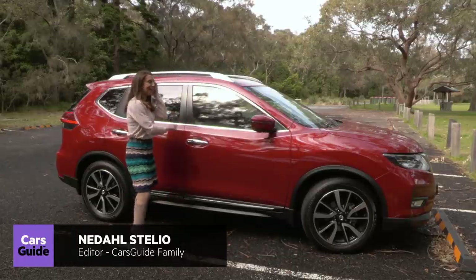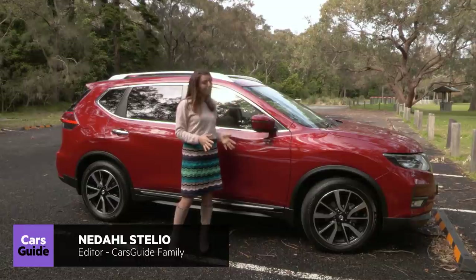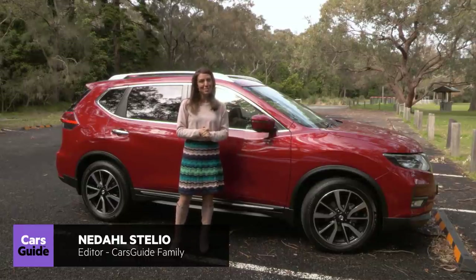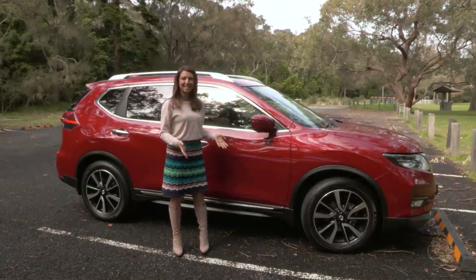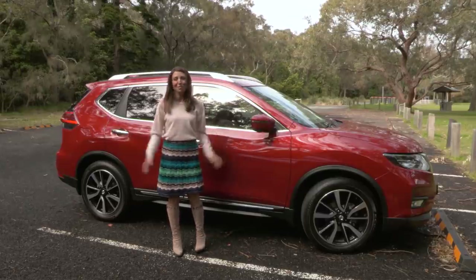I've had the Nissan X-Trail Ti petrol all-wheel drive for a whole week. I've done school drop-offs in it, the groceries, I've gone to visit my mum and I really liked it. Is it the size? Is it the way it drives? Is it the colour? Bit of all three actually.